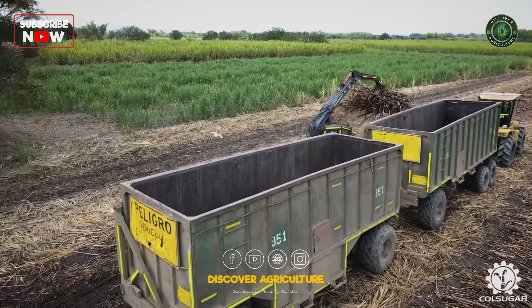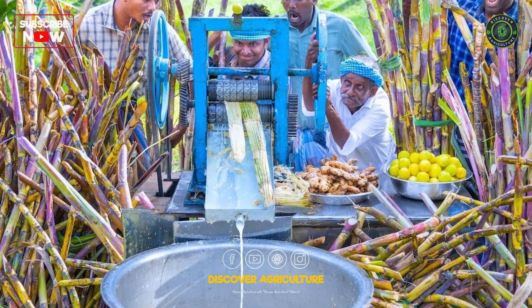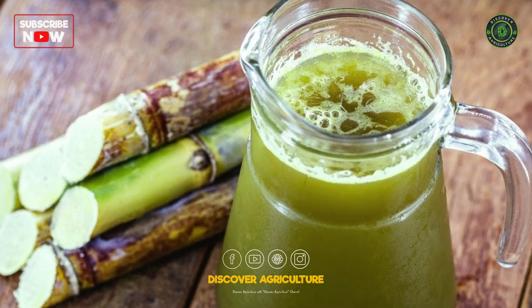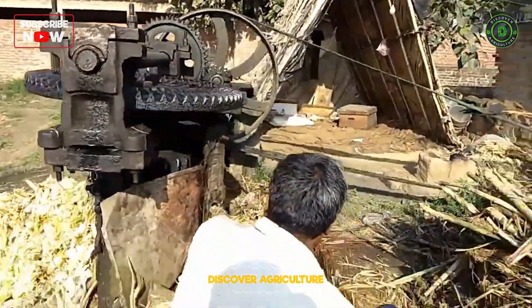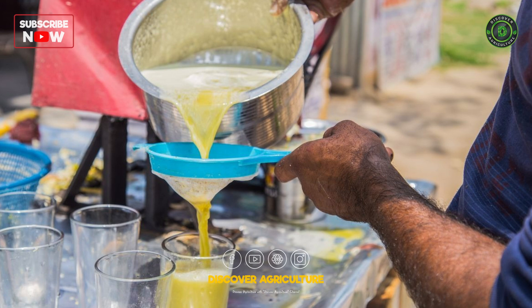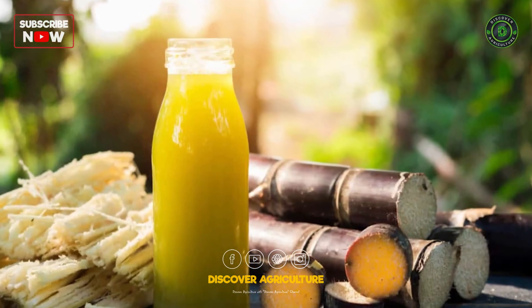Once harvested, the sugar cane undergoes extraction to obtain its precious juice. This is where the magic begins. The stalks are crushed in specialized mills, releasing their sugary essence. The extracted juice is then collected and ready for the next stage of refinement.